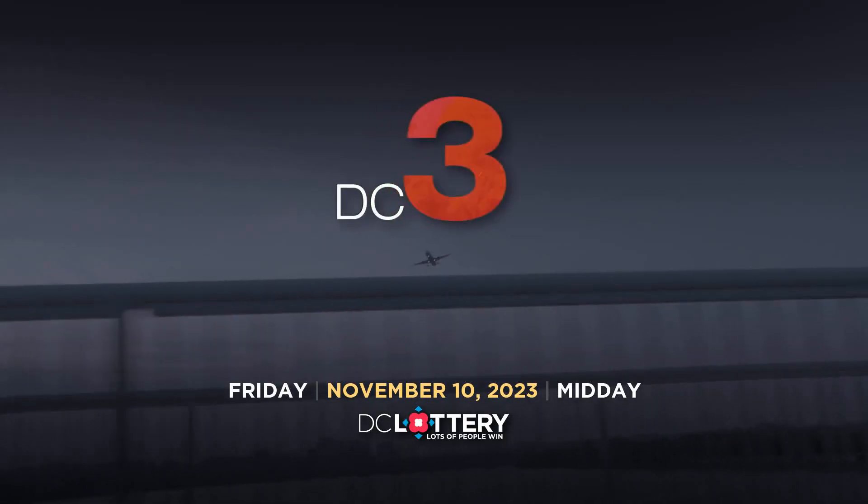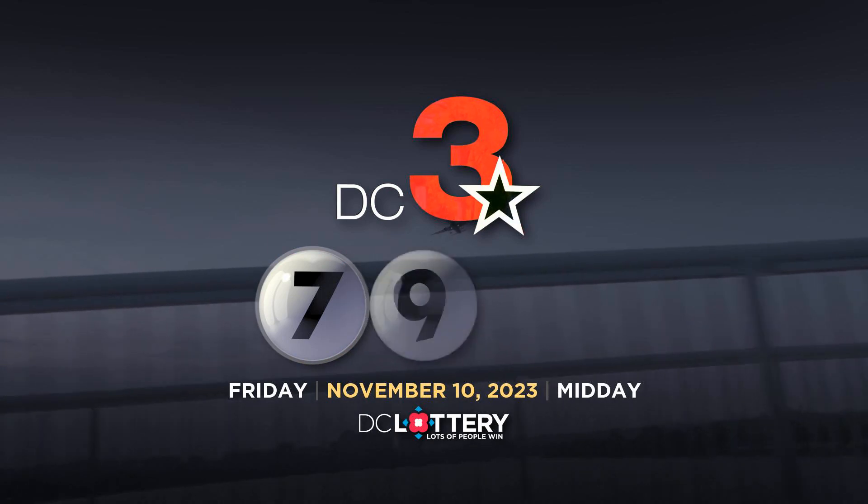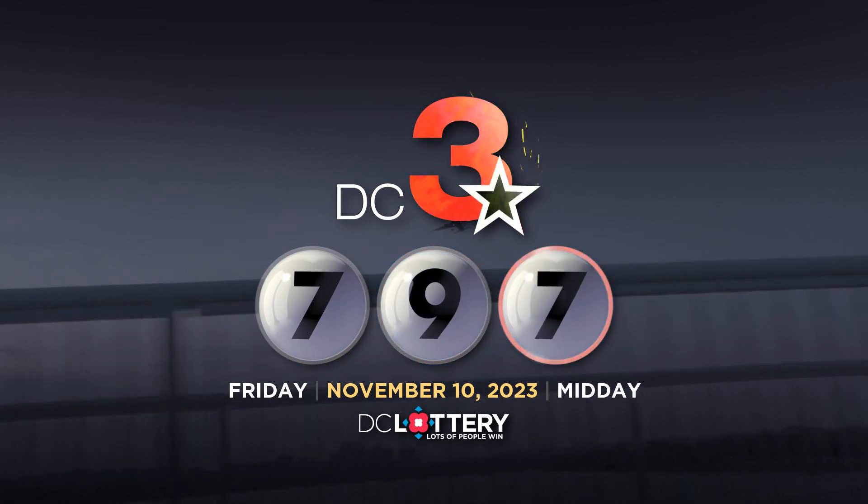Now, let's play the DC 3 game. Seven. Nine. Seven.